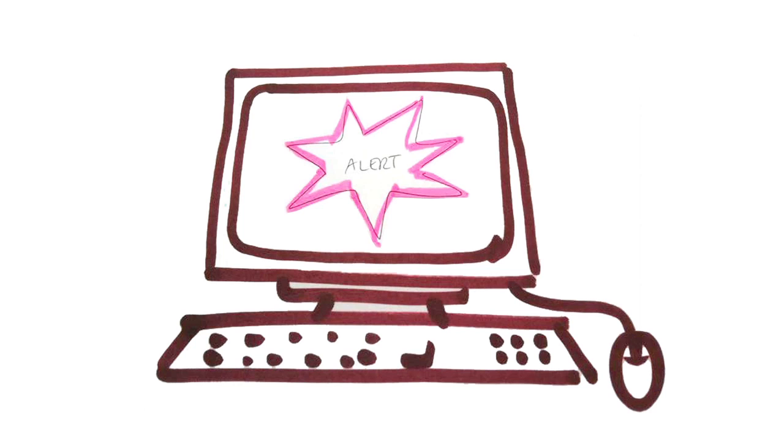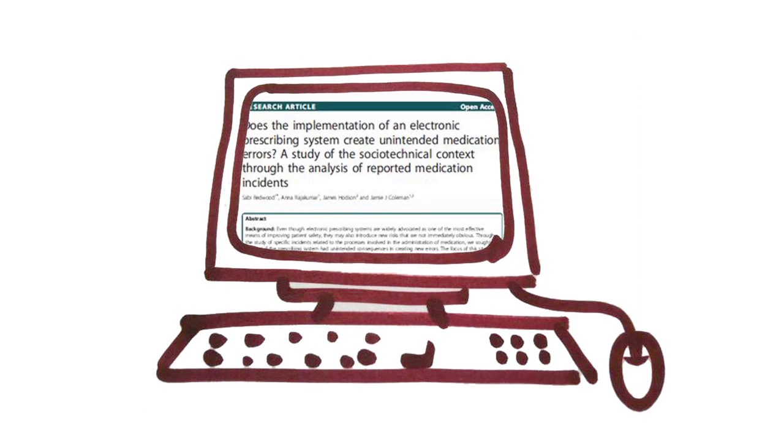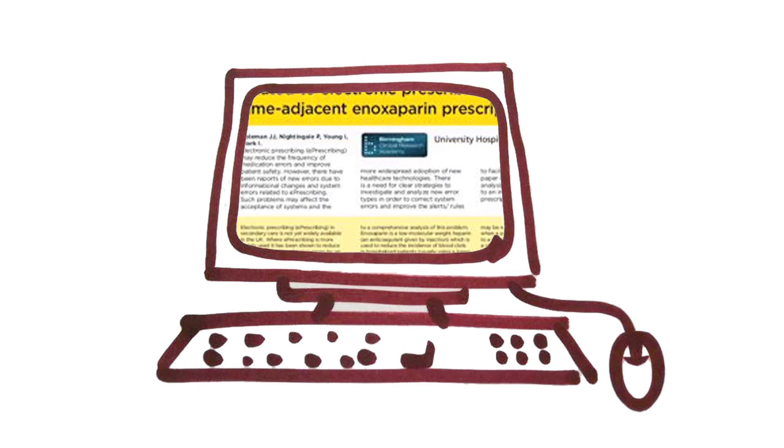All this information can be extracted and analysed by our research team, and from here we can make changes to our e-prescribing system in the hospital. We also publish a great deal of our work to inform and improve practice in hospitals worldwide.